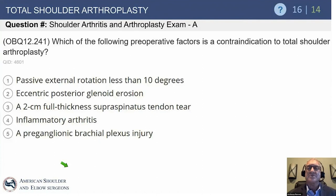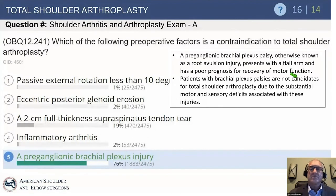Which preoperative factor is a contraindication to total shoulder arthroplasty? Options include passive external rotation less than 10 degrees, eccentric posterior glenoid erosion, a 2-centimeter full-thickness supraspinatus tear, inflammatory arthritis, and preganglionic brachial plexus injury. The answer is preganglionic brachial plexus injury — there's little value in performing these operations in that setting. That patient might even be a candidate for fusion. The 2-centimeter supraspinatus tear is a reasonable indication; the others listed are all manageable.